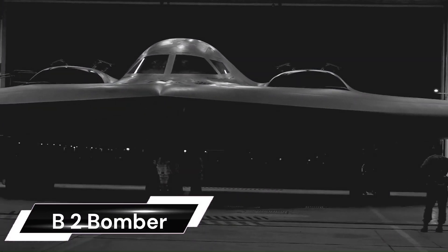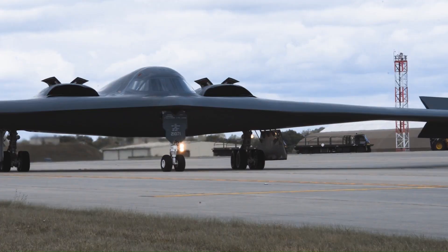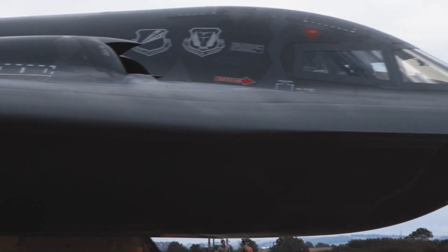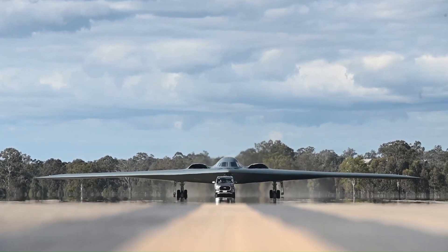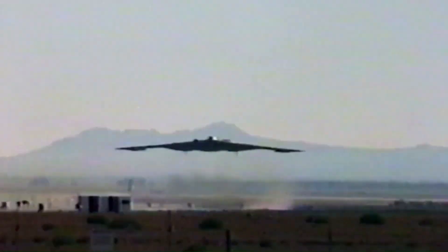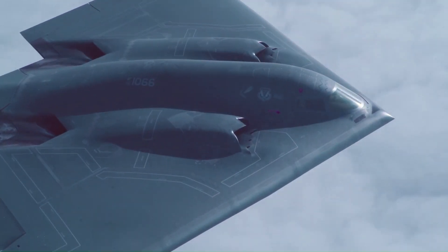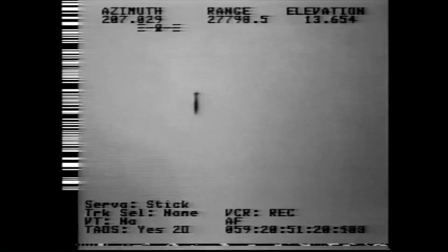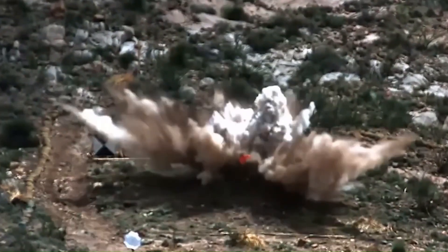The Northrop Grumman B-2 Spirit, also known as the Stealth Bomber, is a marvel of modern aviation technology. This American heavy strategic bomber features low-observable stealth technology designed to penetrate dense anti-aircraft defenses. As a subsonic flying wing with a crew of two, produced from 1987 to 2000, it can drop both conventional and thermonuclear weapons, including up to 80 500-pound class Mk 82 JDAM GPS-guided bombs or 16 2,400-pound B83 nuclear bombs.